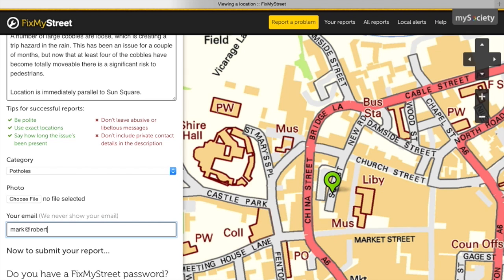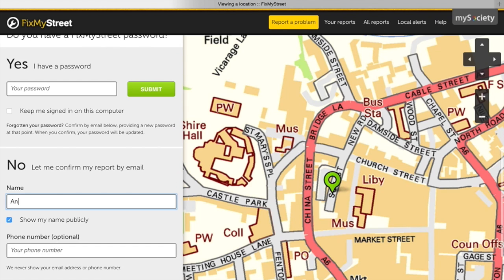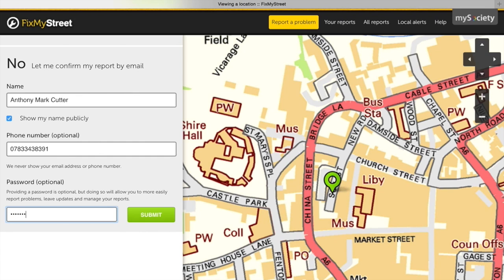My email — and anyone can contact me on this email address — it's mark@robertgillow.com. I haven't used the service before, so let's confirm it. My name is Anthony Mark Cutter. As I'm an independent candidate, I can't include that status, because anyone who uses their office or the attempt to run for office to influence council services during an election is breaking the law. Anyone who describes themselves as still being an MP or still being a councillor during this election period — that's not allowed. There's my phone number: 07833-438-391 — feel free to give me a ring.